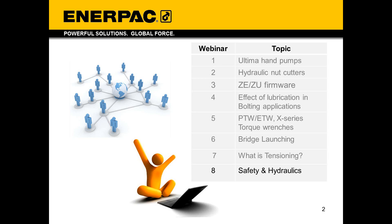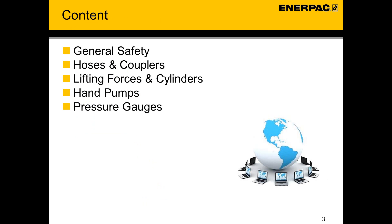Today's training is the eighth in a series of webinars organized to increase your knowledge of safety when handling Enerpac products. In this training session we will have a look at the following topics: general safety, hoses and couplers, lifting forces and cylinders, hand pumps and pressure gauges. It may be that you are already familiar with one or more of these subjects. If not, welcome and we would like you to enjoy this short safety training program.